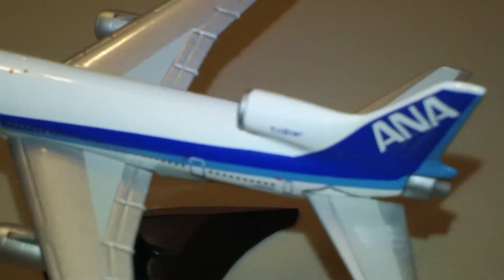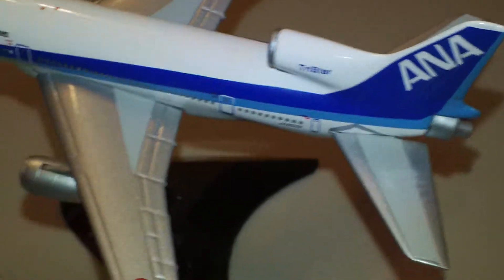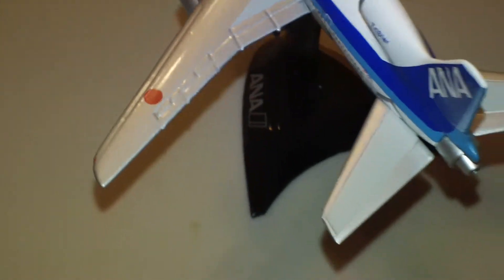I do like how it says Tristar on it. That is the nickname for the L-1011 — probably one of the best airliners ever made.